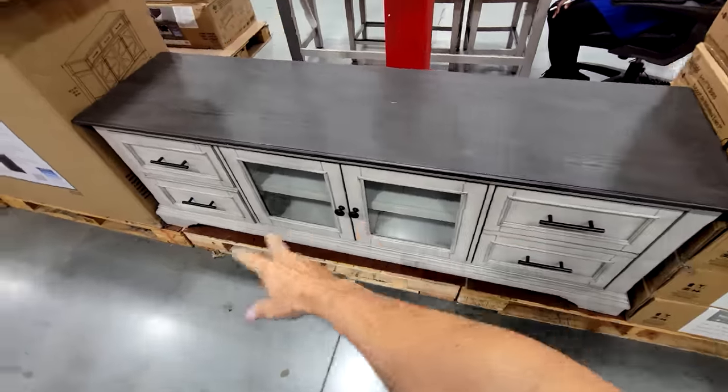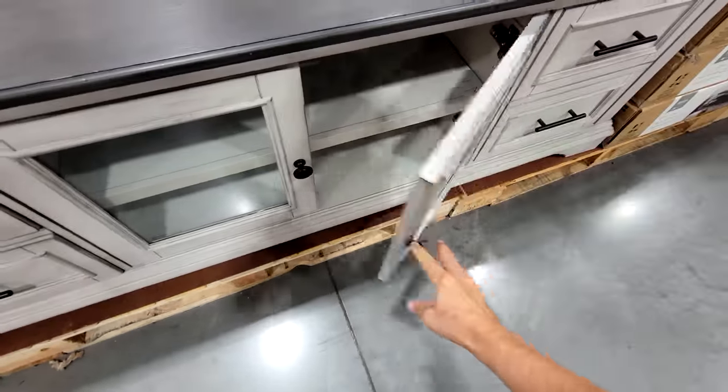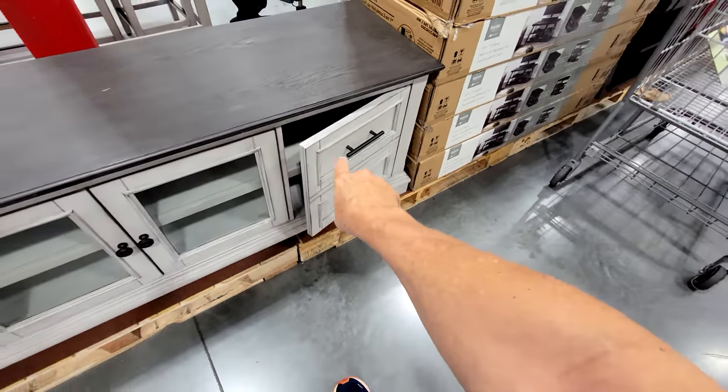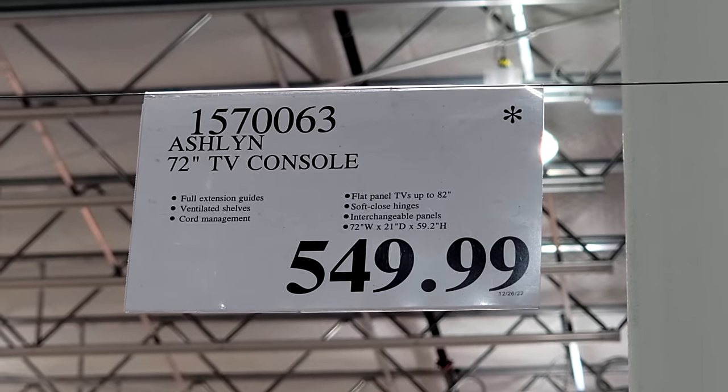Here we have the 72-inch Ashland console with glass doors — those appear to be soft close. I like that the door is designed to look like drawers. This seasonal Death Star deal is $550.